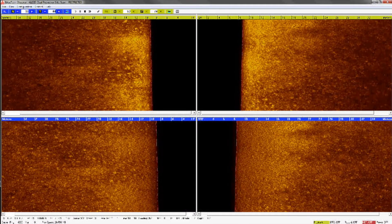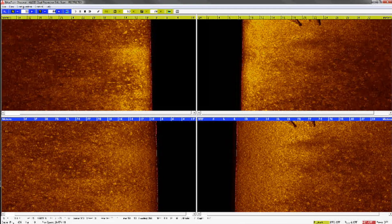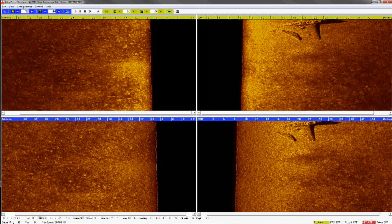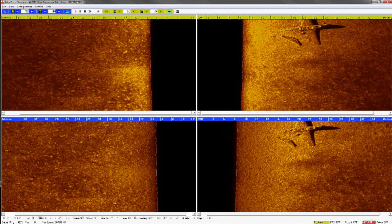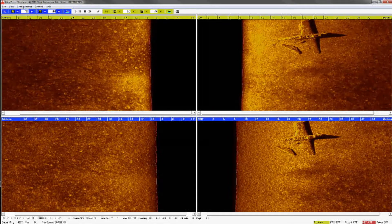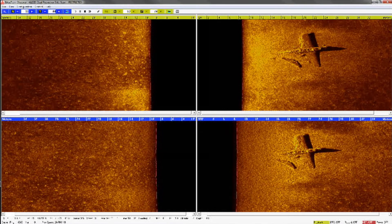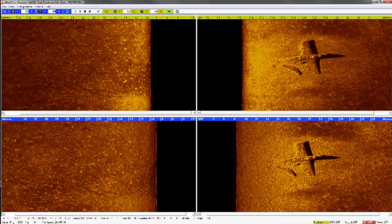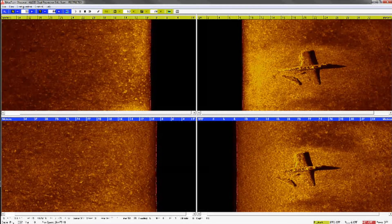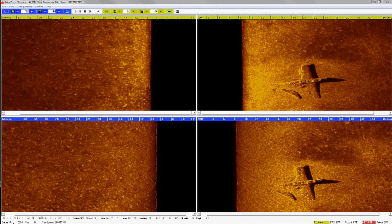On our left monitor here, you can see EdgeTech's legendary high-resolution side-scan sonar. The EdgeTech 6205 comes with two simultaneously operating side-scan frequencies. What this does for the surveyor is it offers a long-range imaging capability without impacting the high-resolution that surveyors need to go in and verify targets on the seafloor.